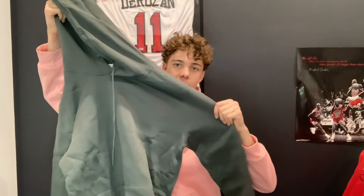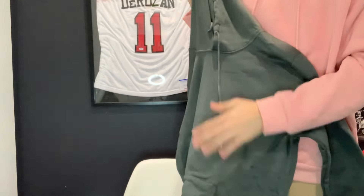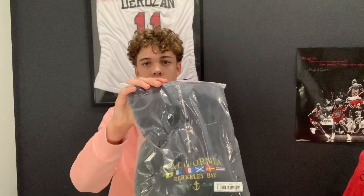Next up is another hoodie. I just unbagged it here — this one is more of a charcoal-y color, dark gray. It's looking a little bit green in the light I'm using, but yeah, just a nice solid dark gray hoodie. Definitely be able to style this. So we've got these two hoodies right here — really nice addition.